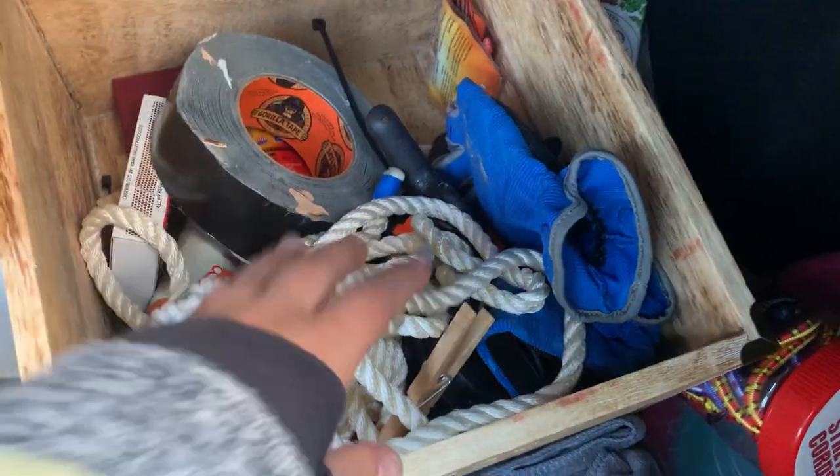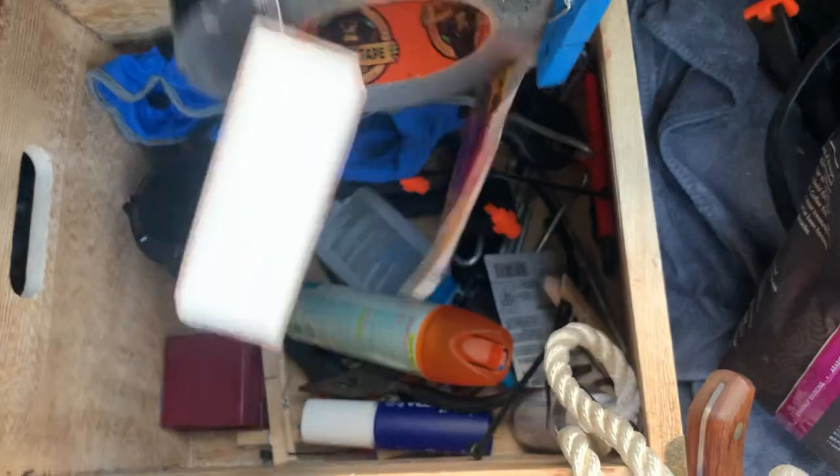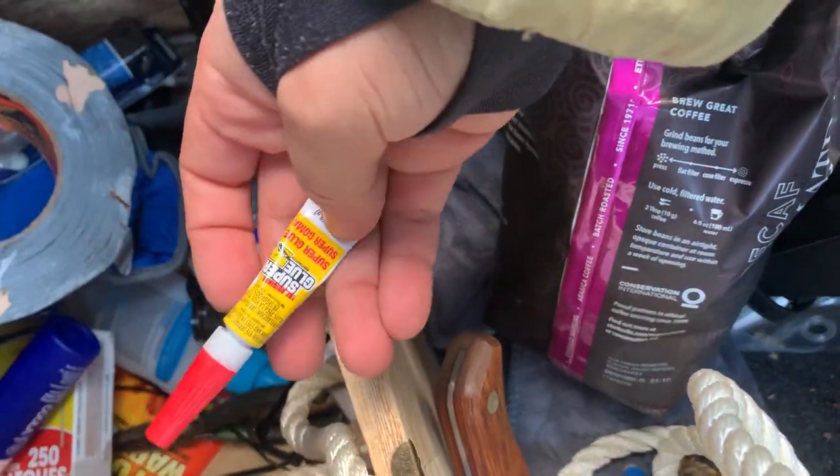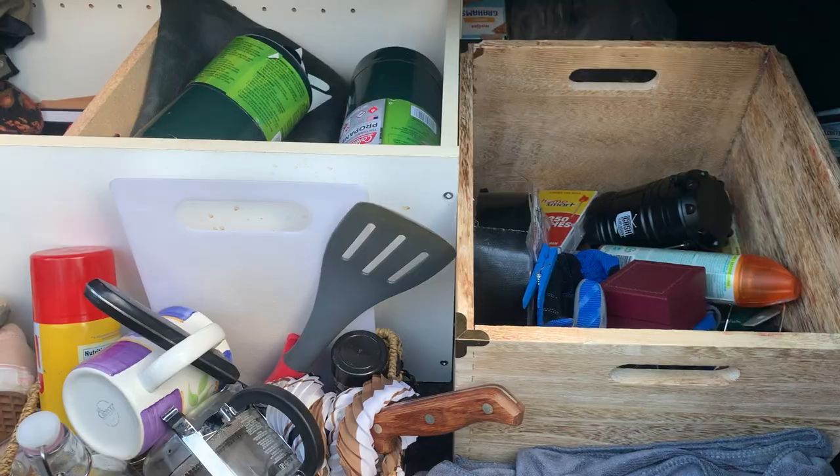And my camping box: rope, lantern, hand warmers, work gloves, shoelace, clips, stakes, exacto knife, matches, zip ties, gorilla tape, hand sanitizer, super glue, flashlight, needle nose pliers, wire, paper clips, shower liner for tarp purposes.